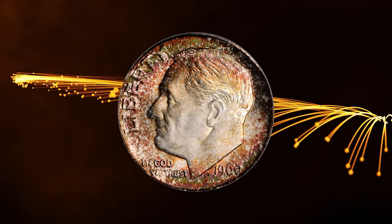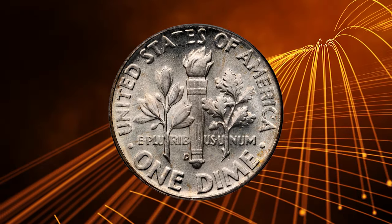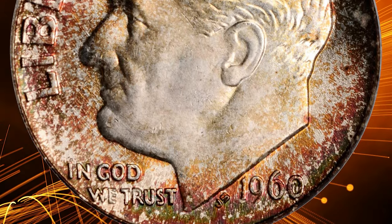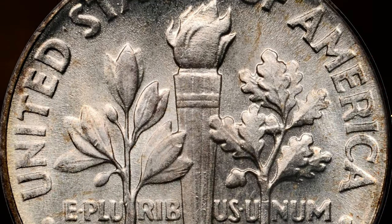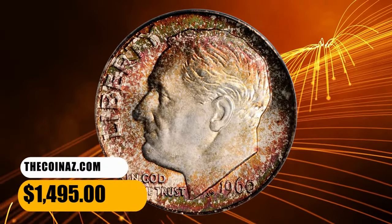Number 7: an attractively toned 1960 D Roosevelt Dime, graded Mint State 67 Full Bands by PCGS. Brilliant on the reverse, the obverse is ringed in vivid, mottled, reddish-russet and sea-green peripheral toning. Such richly frosted and smooth surfaces make this coin sure to please even the most discerning Roosevelt Dime collector. This low-pop dime fetched a sum of $1,495 at auction.